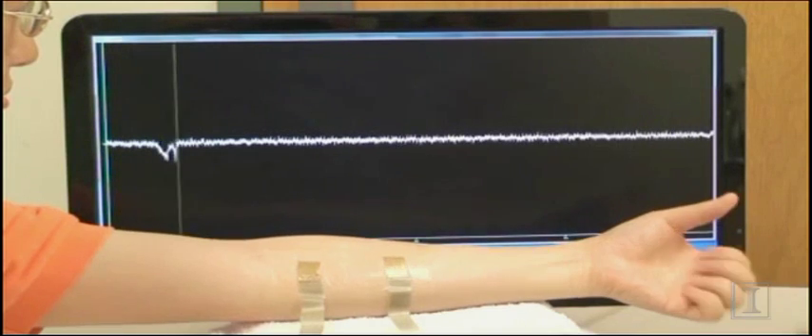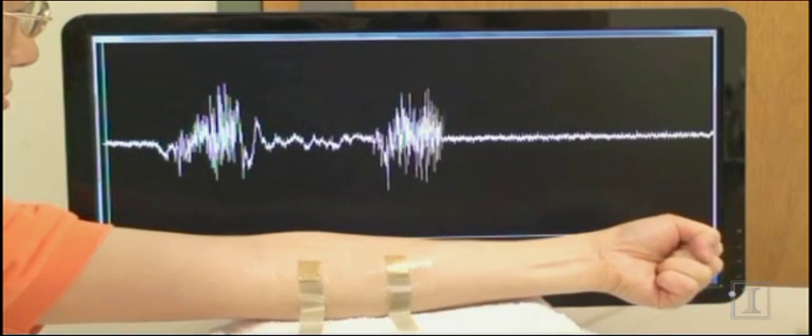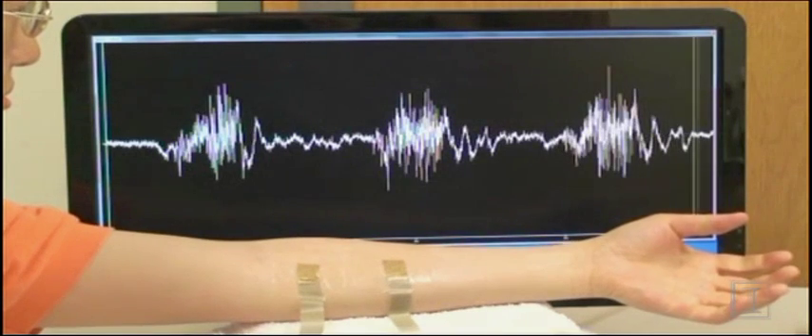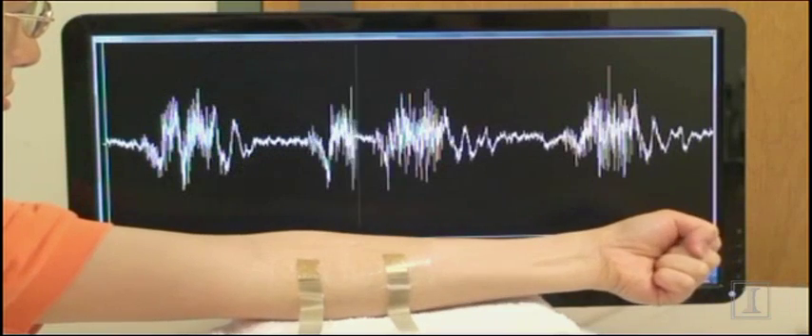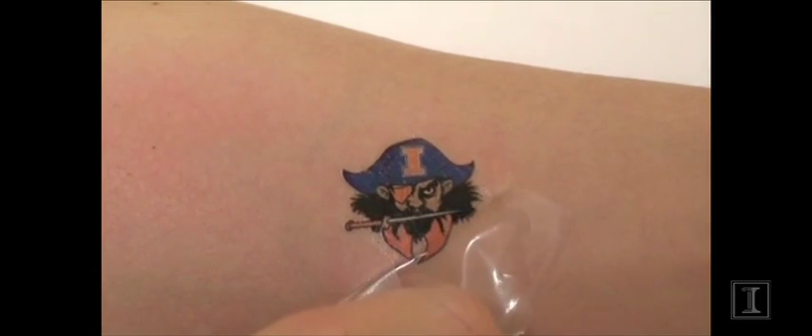A team of scientists led by University of Illinois professor John Rogers has created a new, less intrusive way of gathering data from the human body. Unlike conventional equipment that hardwires patients to a stationary machine, the epidermal electronics, as they're called, attach to the skin in the same way you would attach a temporary tattoo.